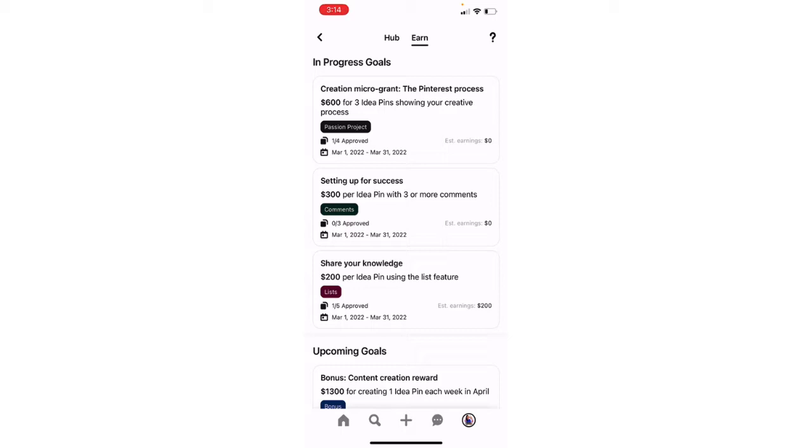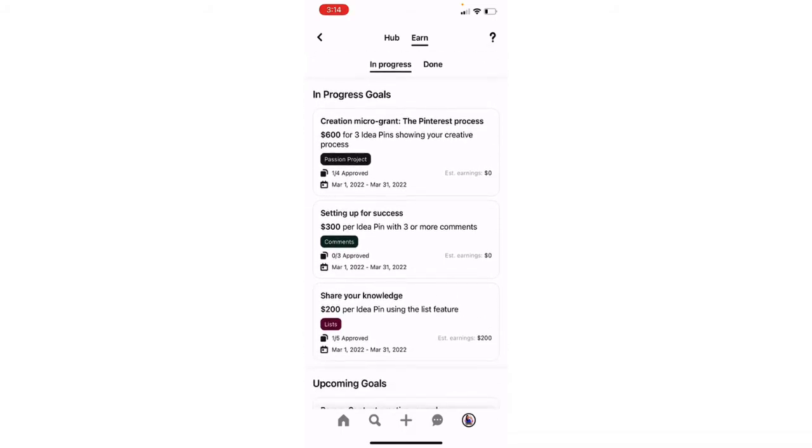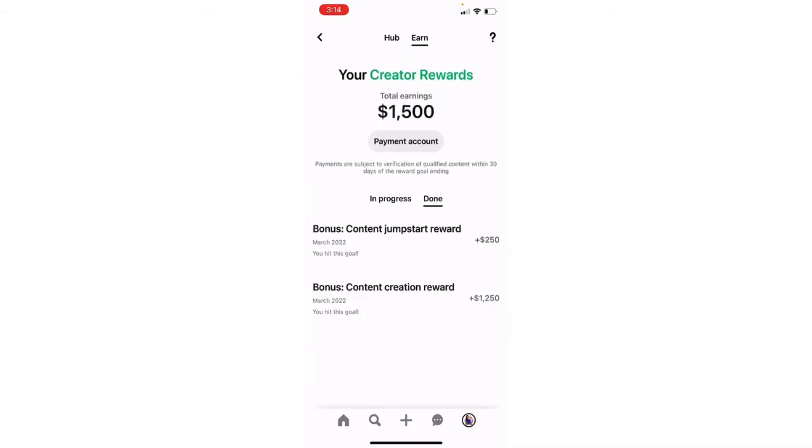So here you are in the 'in progress' section showing what you still need to do. Now tapping 'done' shows what we've already completed — the awards already earned. We've already completed the content jumpstart reward worth $1,050 going to our bank account, and the content creation reward worth $1,250 going to our bank account. So far for the month of March, we've earned $1,500. Awesome.